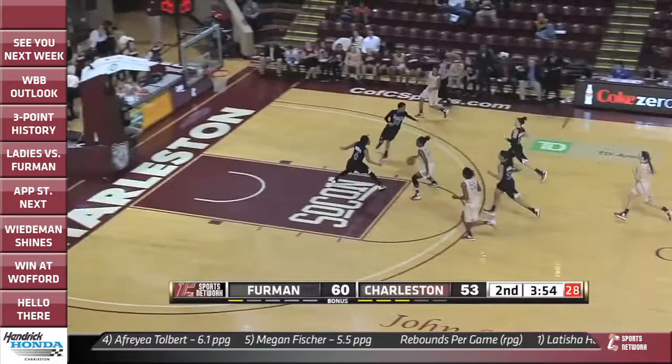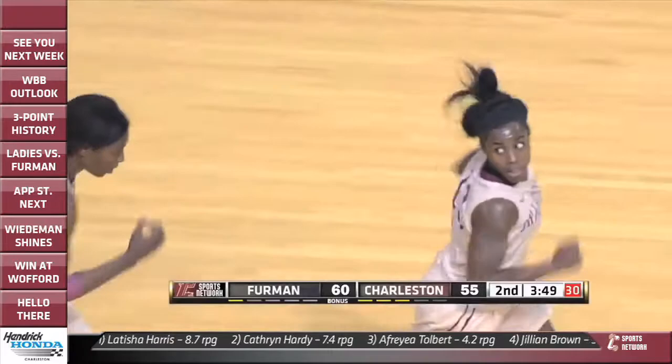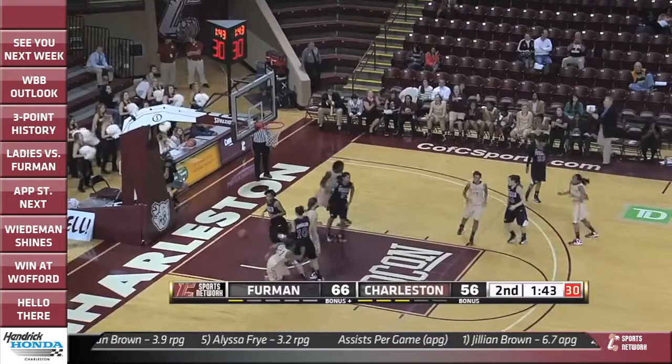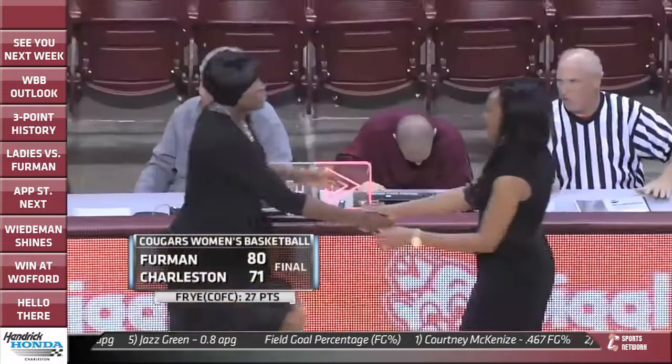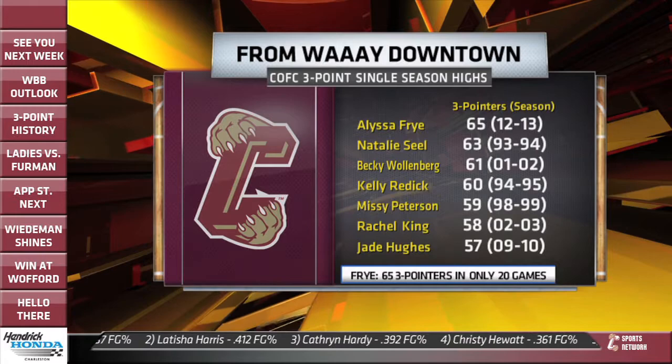But the Cougars try to keep it close. Alfreya Tolbert steals the pass and goes coast to coast to pull College of Charleston back to within five. Here comes Alyssa Frye — three-pointer number five on the night, again from that same spot on the right wing. Now the sixth three-pointer to set the single-season school record for threes — she'd finish with seven. The final score: Furman wins it by nine over the Cougars, 80-71.